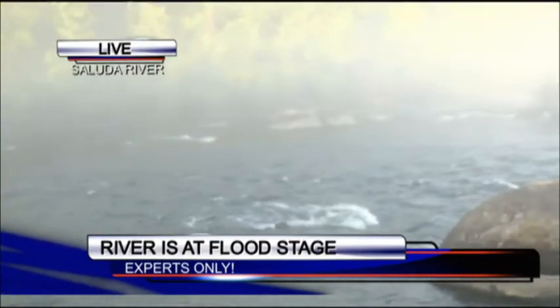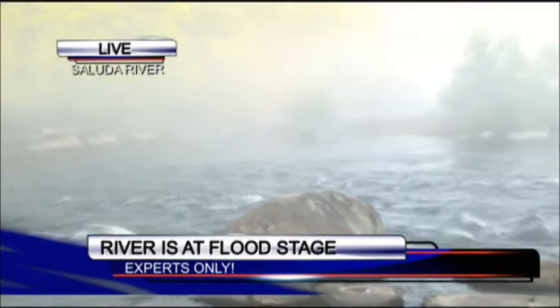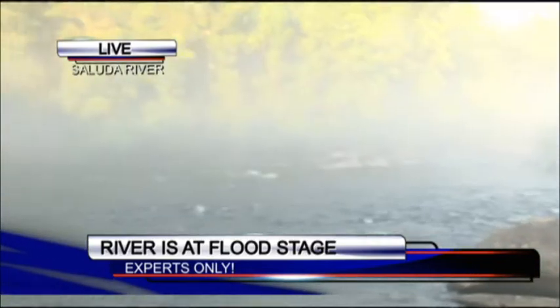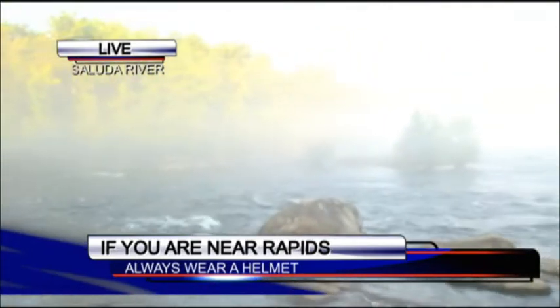Number one, at a lot of the public boat ramps, there's going to be a post with blue at the bottom, yellow in the middle, and red at the top, and that'll indicate what water level it is. You can also just look on the banks and see if there's trees and grass in the water growing, which indicates that the water is high.